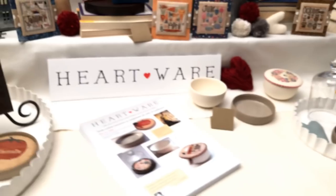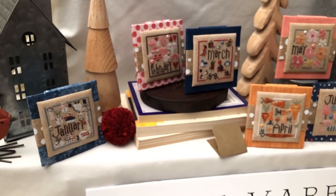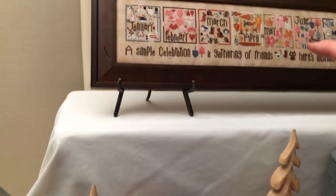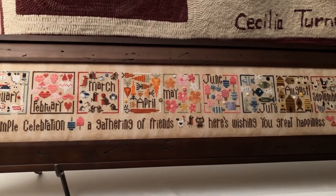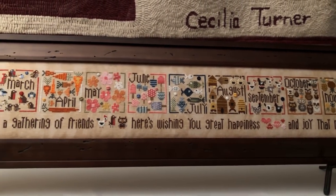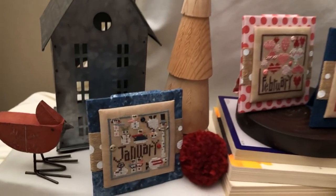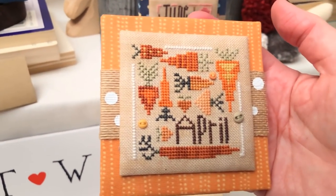I also did a monthly series called Square Dance — I wanted something celebratory for the 25 years, something colorful that gives us a reason to have a little dance each month. I've released January, February, and March here at the show, with the rest coming throughout the year. This shows the whole year as one long piece, with a border quotation available as a free download on the Heart & Hand website.